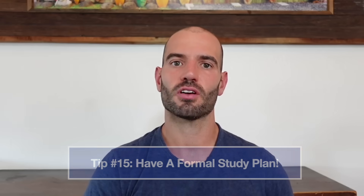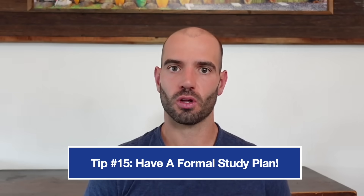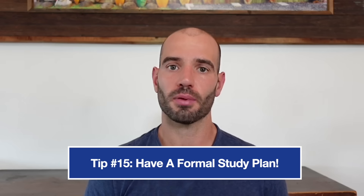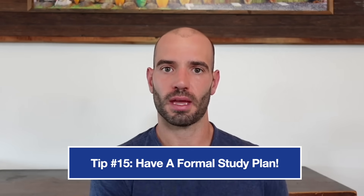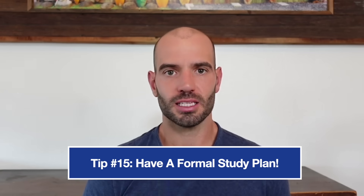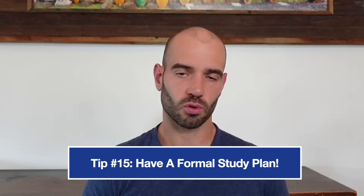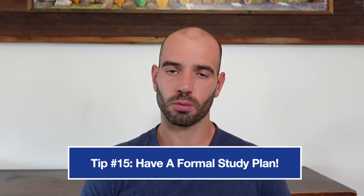Tip number 15 is have a formal study plan. This is more about long-term prep to get your best ACT score ever. If you're just starting prep right now and taking the ACT in a week or two, you're probably not set up for your best score. So at least this week, write down a plan: write down when you'll take your practice test, when you'll review it, when you'll work on grammar rules, math formulas, and additional practice for reading and science. Make that formal plan.